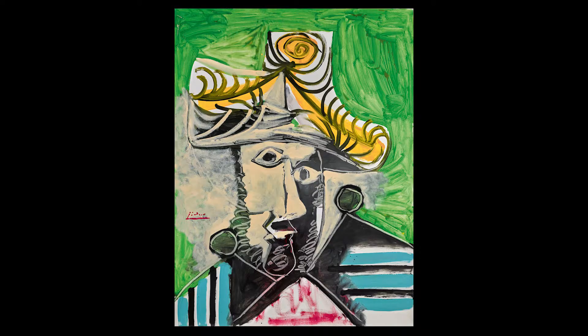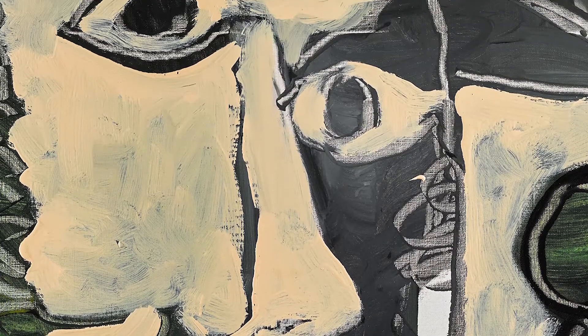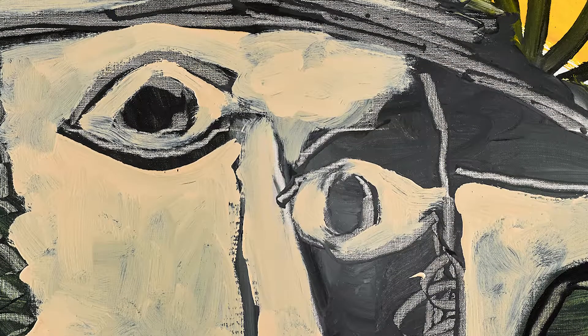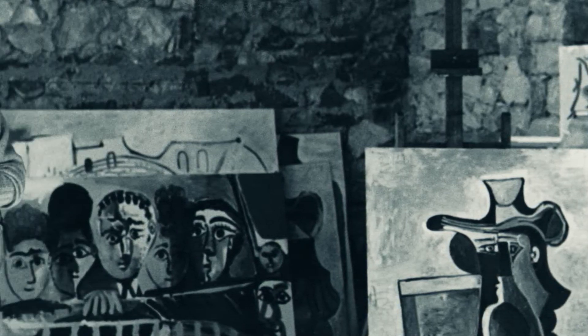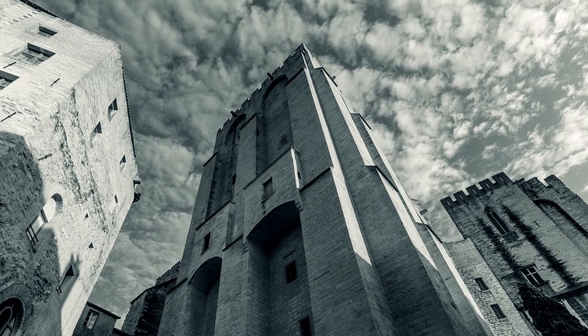This is Pablo Picasso's oil, Tête d'Homme, which was painted in 1969 and intended for an exhibition which Picasso organized — a one-man show of works from 1969 and 1970, which was put on at the Papal Palace in Avignon in 1970.